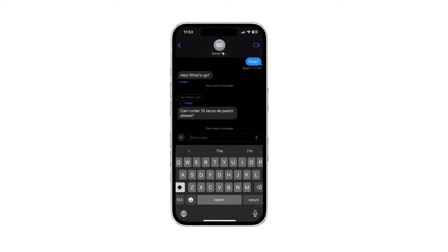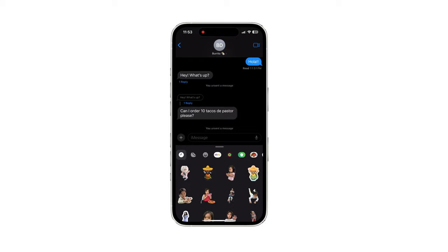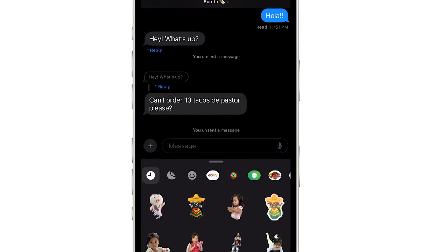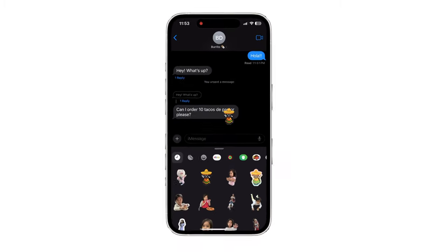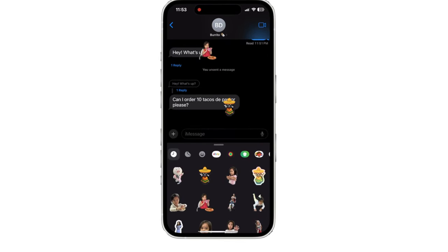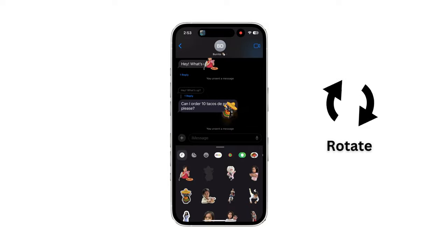Tap this plus icon — you can add stickers and send them. But this is more fun: you can now easily drag your custom stickers onto messages within the Messages app. Not only that, you can also rotate the sticker and adjust its size. Give it a try, it's a lot of fun.